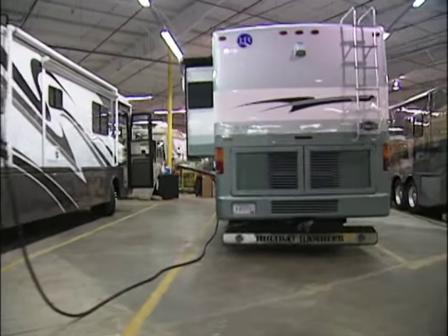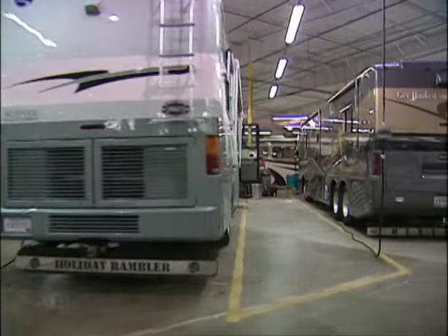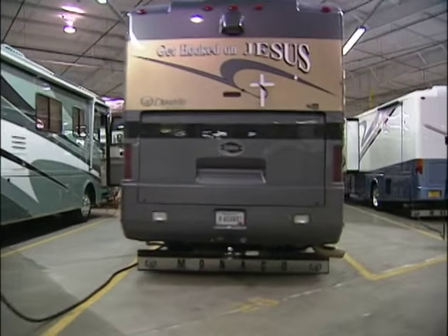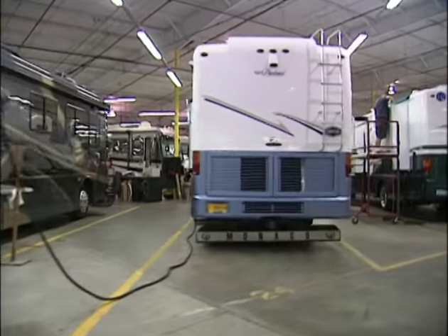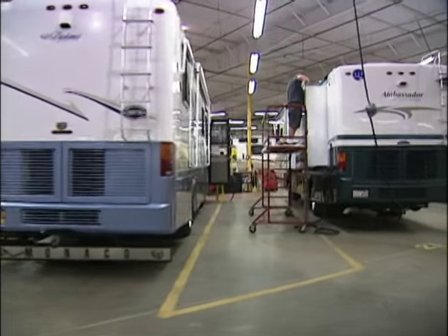At Monaco, because we build both the house and the chassis, we're responsible for their service. We never stick the customer between a chassis manufacturer and a motorhome manufacturer. Monaco owners get one-point service accountability.